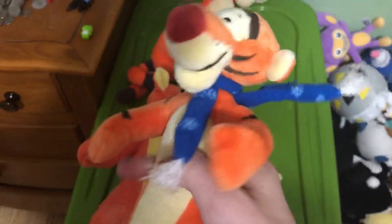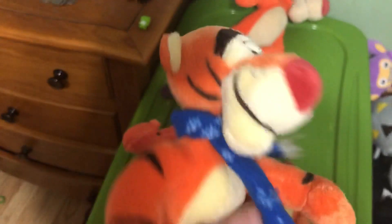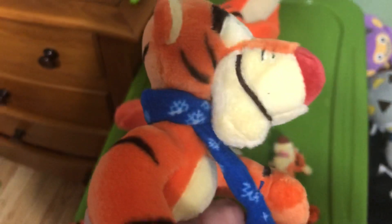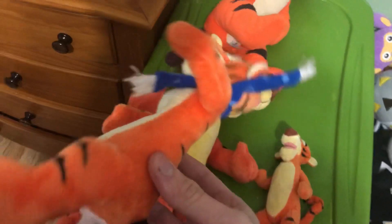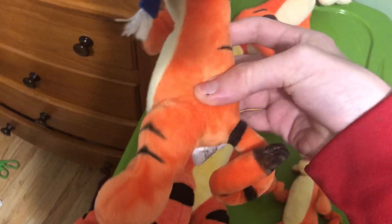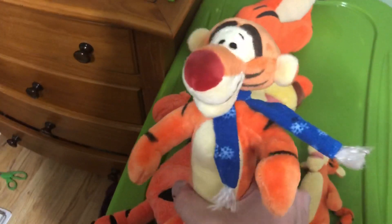So this is the new Tigger — the beanbag currently available for purchase at the Disney store. Scarf not included. They changed what the face looks like; they made the nose more red. They also gave the tail a new shape — they made the tail all curly on this one.